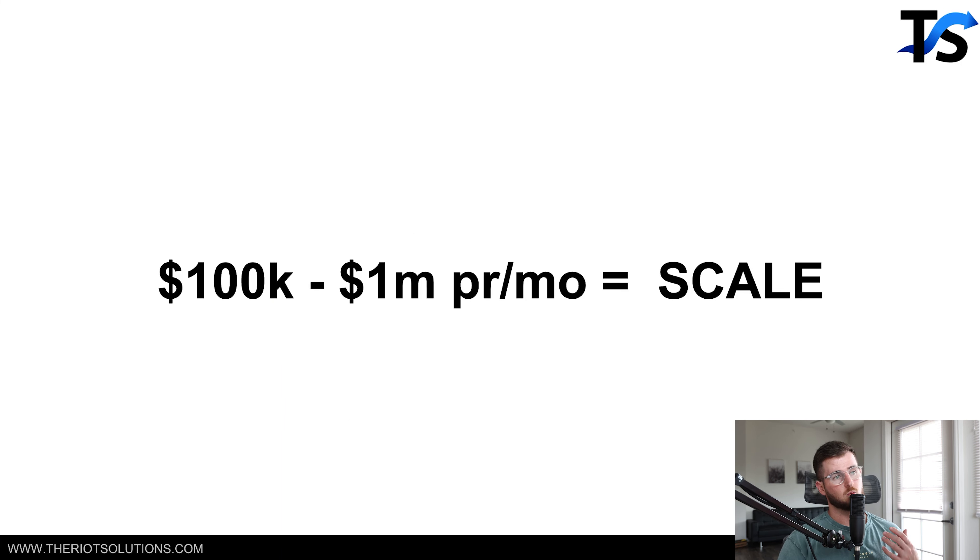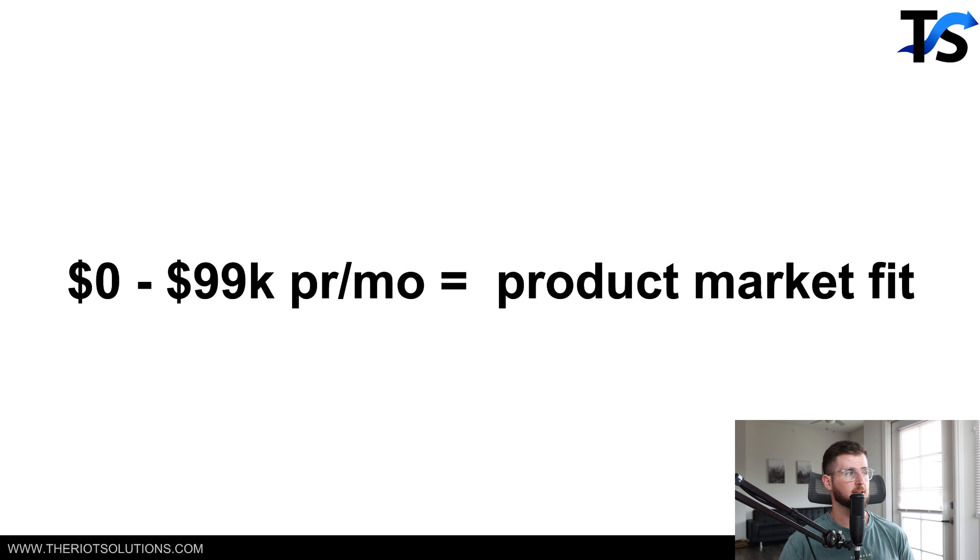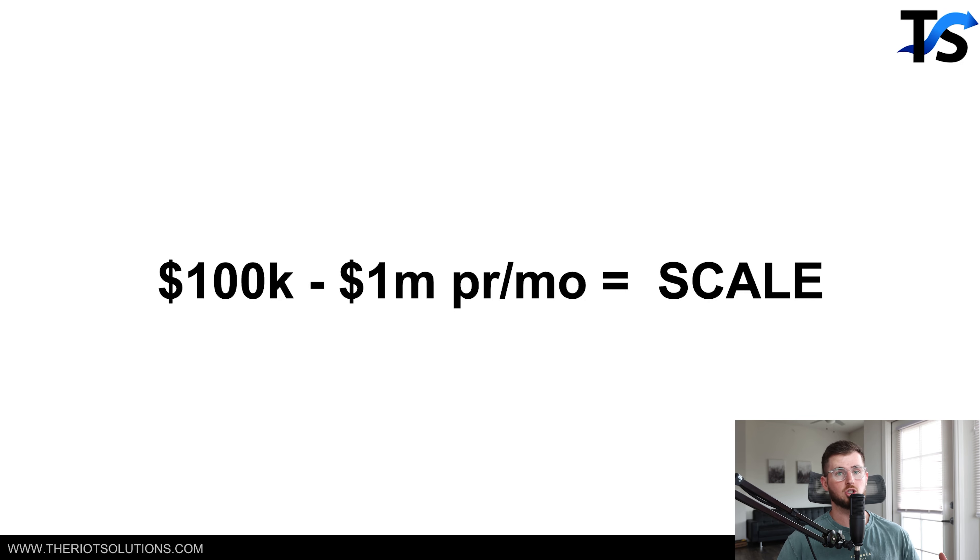From a hundred K a month to $1 million per month is the scaling period. This is basically just repeatedly doing the things that worked well to get you to a hundred K a month, just at scale over a larger group of people — because that's usually where you're hiring more people.